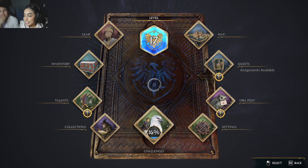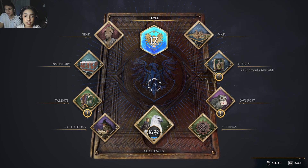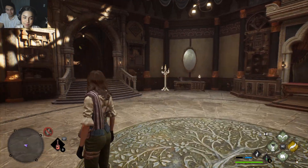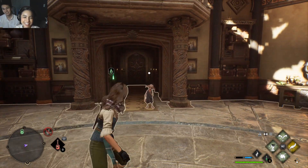Hey guys, welcome back! It's the next day and guess what I did — let me show you. I finished my room! Let me give you guys a quick tour. Oh, actually maybe I didn't finish... okay, okay.